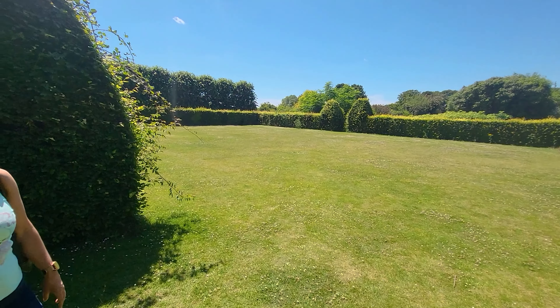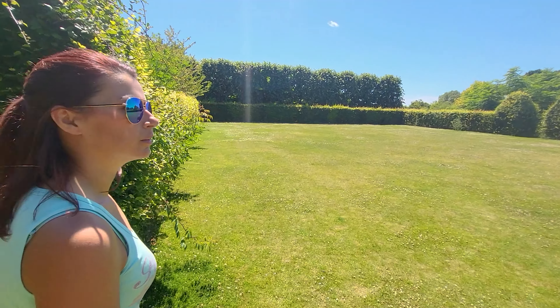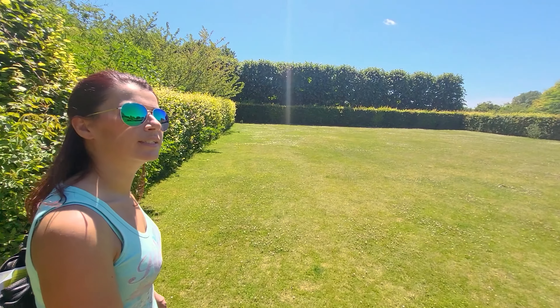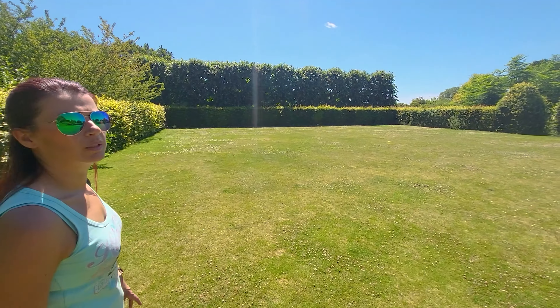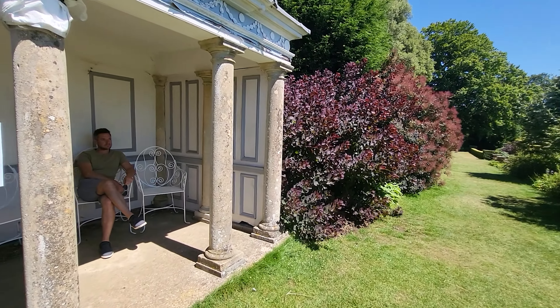I'm currently looking for Uncle David — he said he'd be around the front somewhere, sitting in the shade. He went to the little temple that needs a renovation, but he wasn't there.